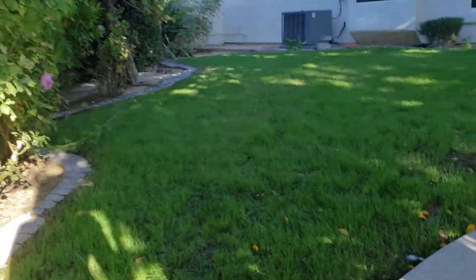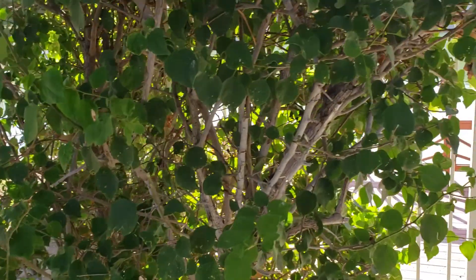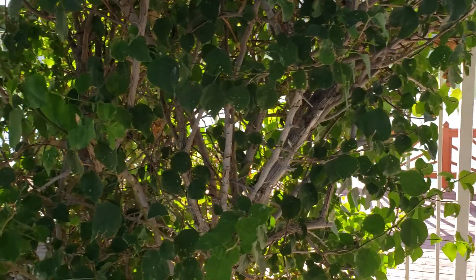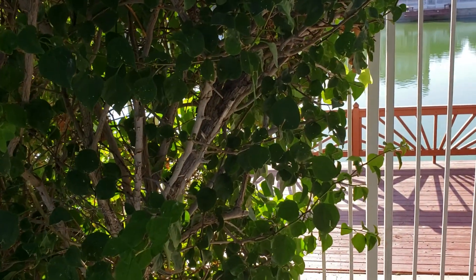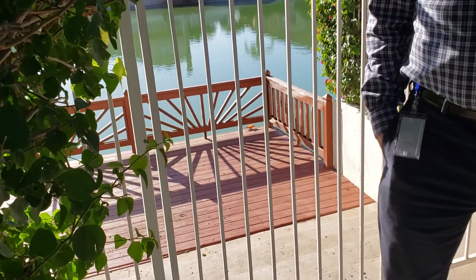I wonder what these ducks are doing in here — this is basically a dead sea. It doesn't have any seaweed in there or anything. Oh, they stock it with fish — a ton. It's actually some of the best fishing in Arizona.